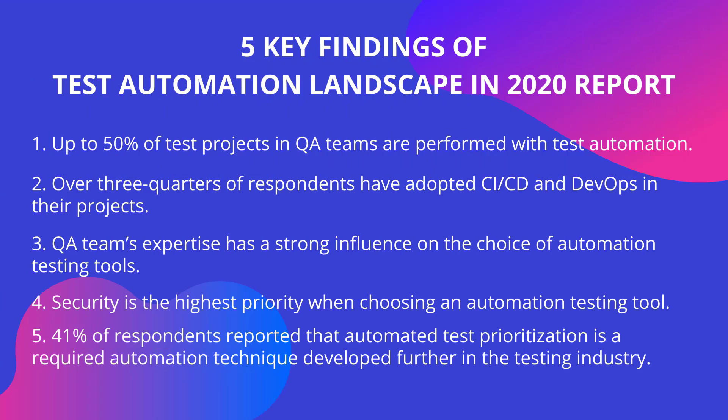41% of respondents reported that automated test prioritization is a required automation technique to be developed further in the testing industry. Automated test prioritization is the most anticipated feature, as it can reduce a QA team's time and effort in the process of testing.